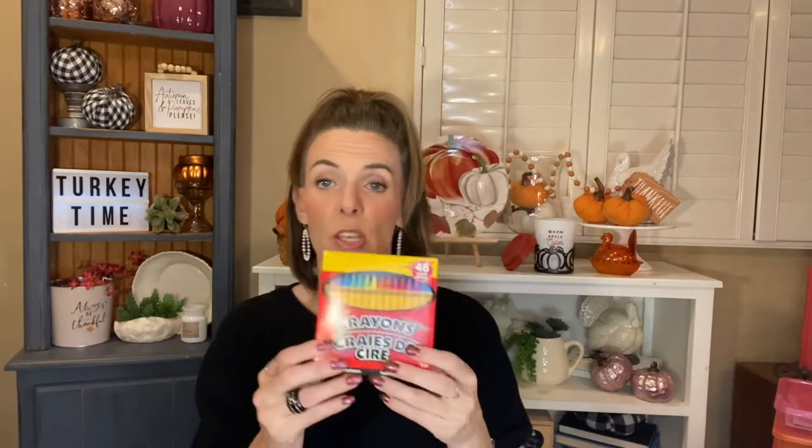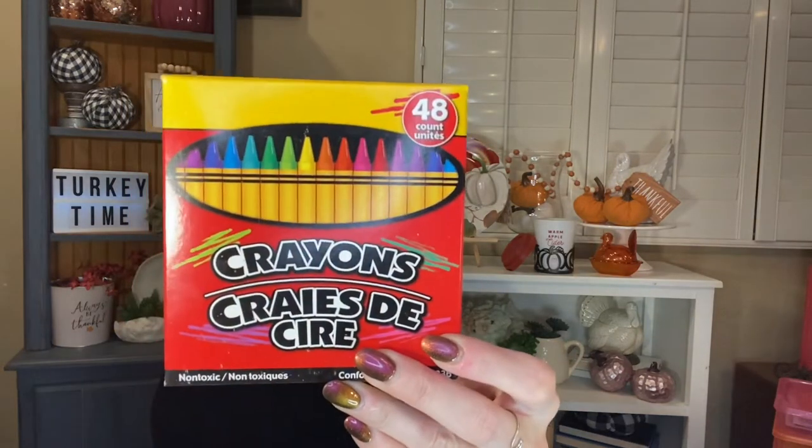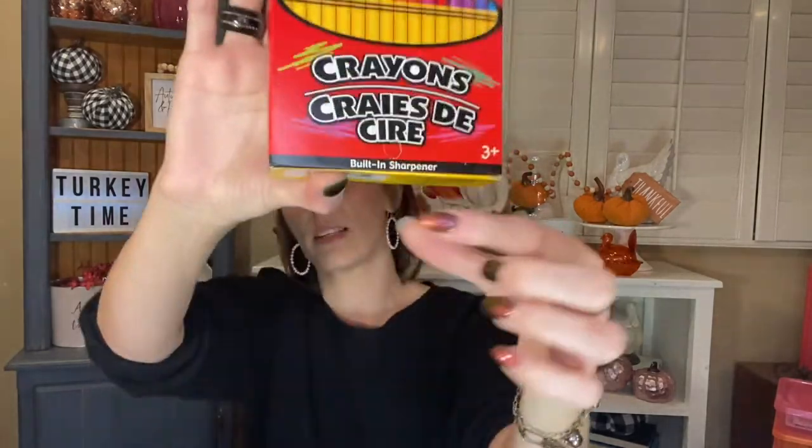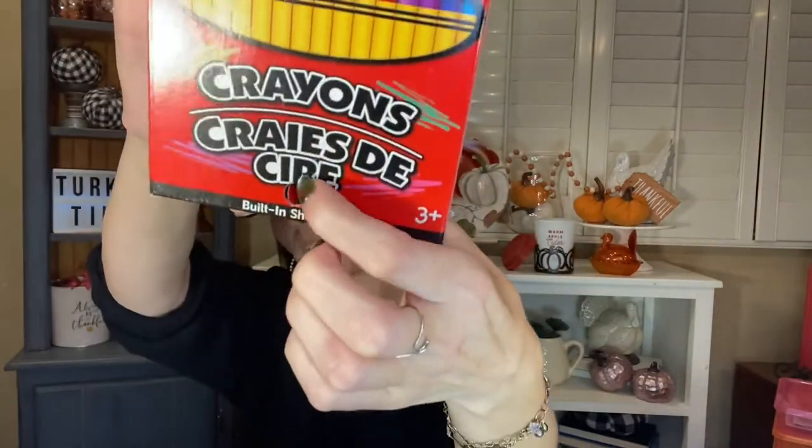I picked up a thing of crayons for my nieces when they come. I figured I would like to have a backup plan if we finish all the other things I've gotten for us to do — backup can always be a coloring book and colors. So I have the coloring books and I grabbed some crayons to go along with it. This is just the 48-count and it has a built-in sharpener, which is handy.